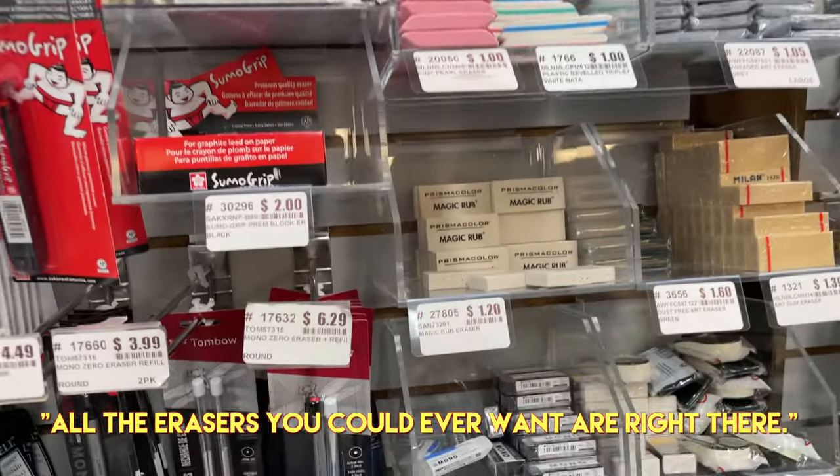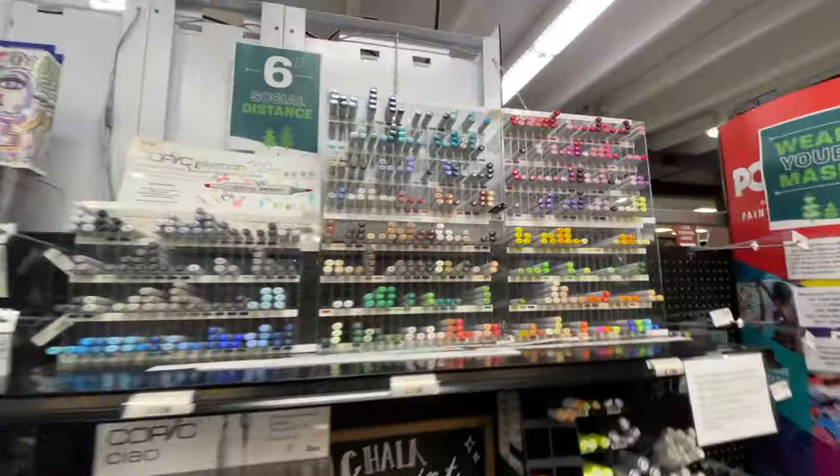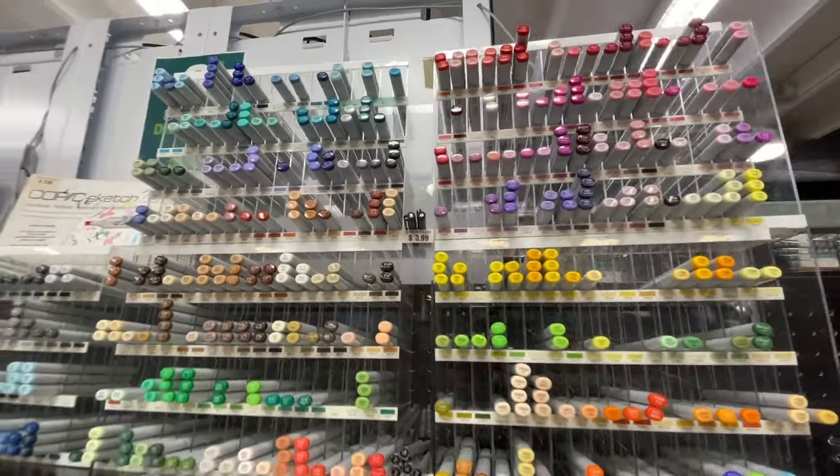All the erasers you could ever want are right there. What's over here? Let's go check that out. And of course the legendary Copics.